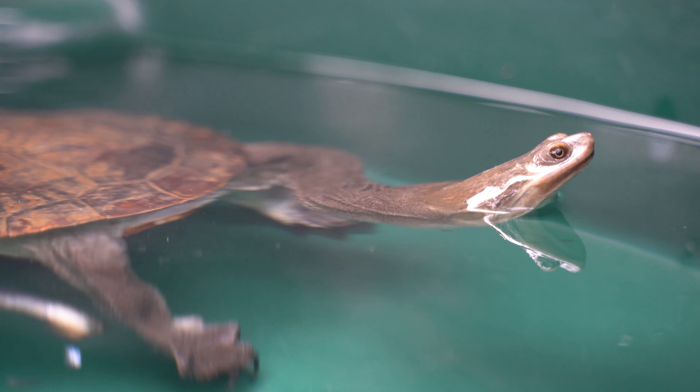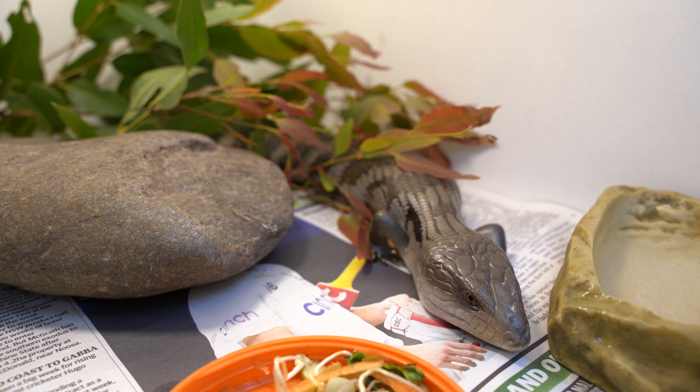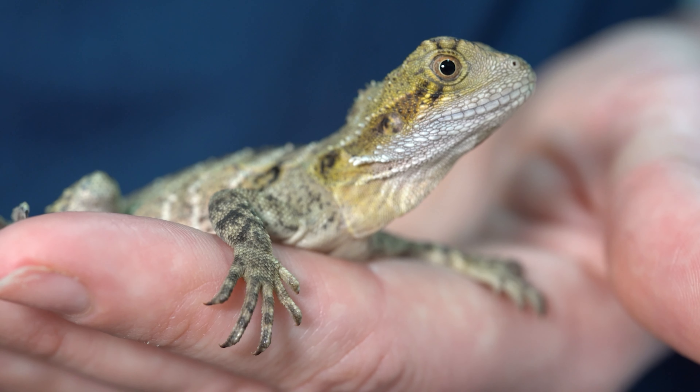Every type of snake, lizard, turtle, frog — carpet pythons, common tree snakes — we've done some caesareans on blue tongue lizards, brown snake eggs, water dragons.